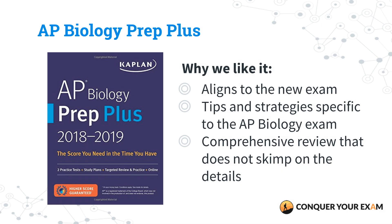Our next pick is AP Biology Prep Plus by Kaplan Test Prep. This book is a runner-up because it's well aligned to the updated format and structure of the exam. It comes with a study plan you can easily customize based on your goals and the amount of time you have left before the exam, and the tips and strategies are specifically made for the AP Biology exam. You should choose this book if you want review material that aligns to the new exam and has comprehensive review that doesn't skimp on the details.